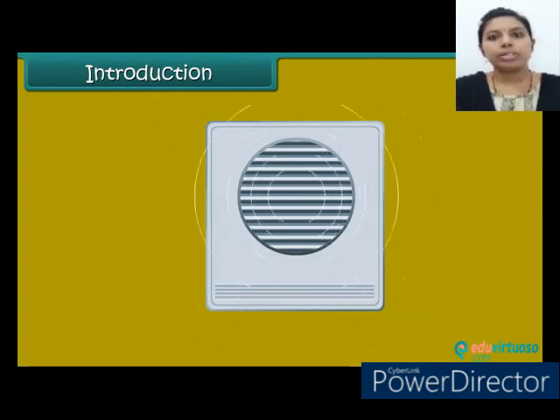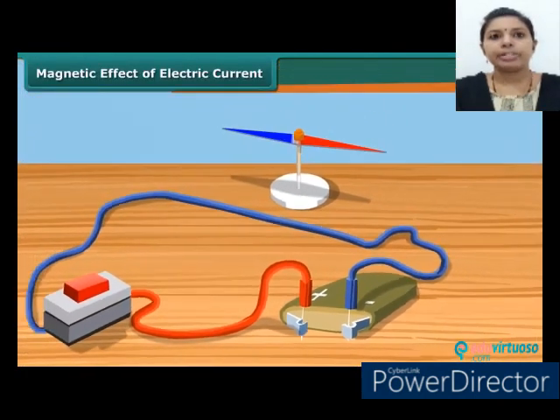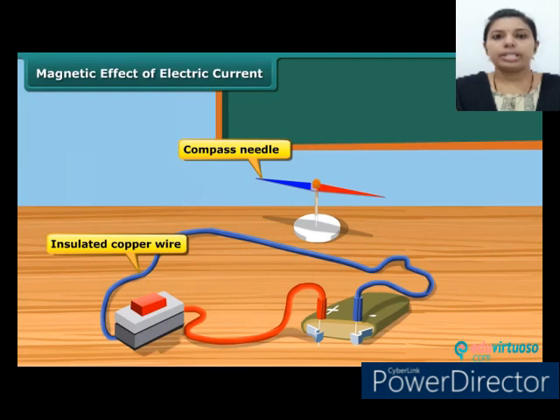When an electric current is passed through a wire, it behaves like a magnet. Let's perform a simple experiment to understand it. Take a thin insulated copper wire and fix it in the north-south direction. Place a compass needle, which is a tiny magnet, under the wire. Connect the two ends of the wire to a battery. When no current is flowing in the wire, the magnetic needle is parallel to the wire and points in the usual north-south direction.